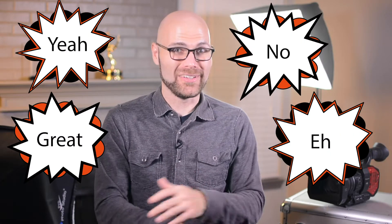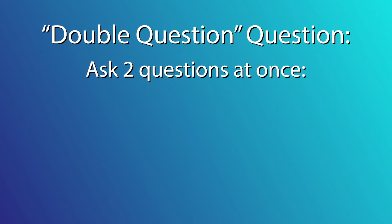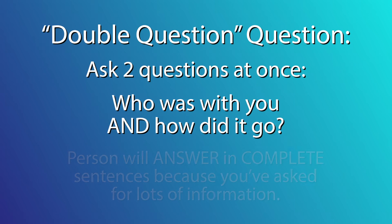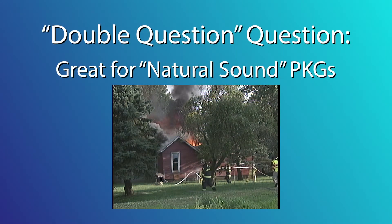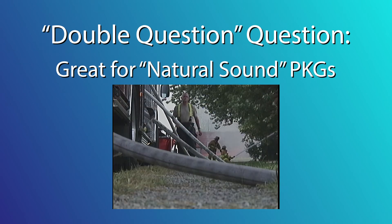You certainly can't fit any of those answers into a VO/SOT. So if someone is answering you in single word answers, ask them two questions at once. For example, who was with you and how did it go? This will force them to answer you in a complete sentence because you've asked them so much information. This is a great trick for those of you who might go out there and put together what's called natural sound packages.